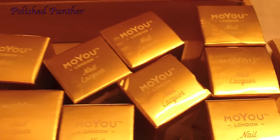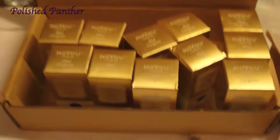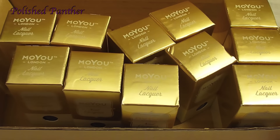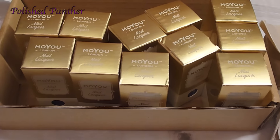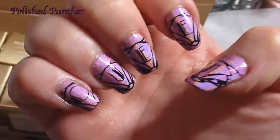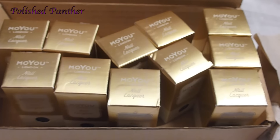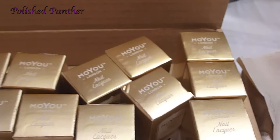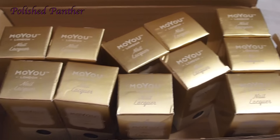If you're interested, just look around and Google it. Some of you want me to swatch these and I will. I'm just backed up right now, but I'll try to swatch them as soon as possible. I was just playing around with the plate and I just did this mani — check out that video. It's about three o'clock in the morning where I'm at, so I'm not gonna get to these today, but I will as soon as possible.